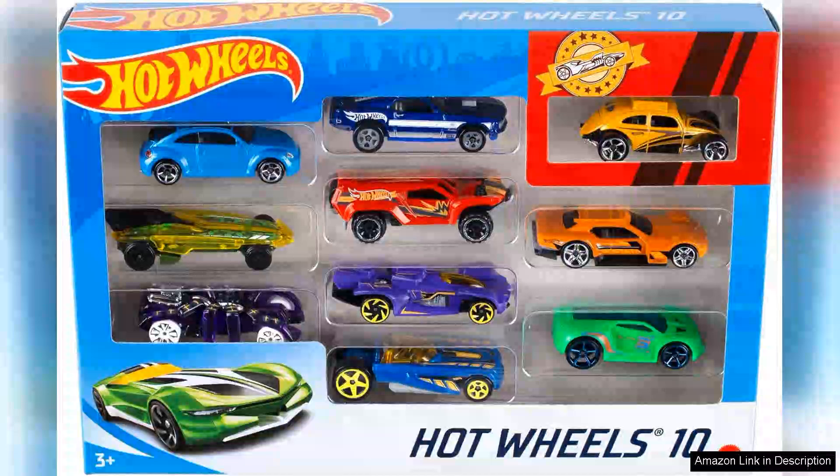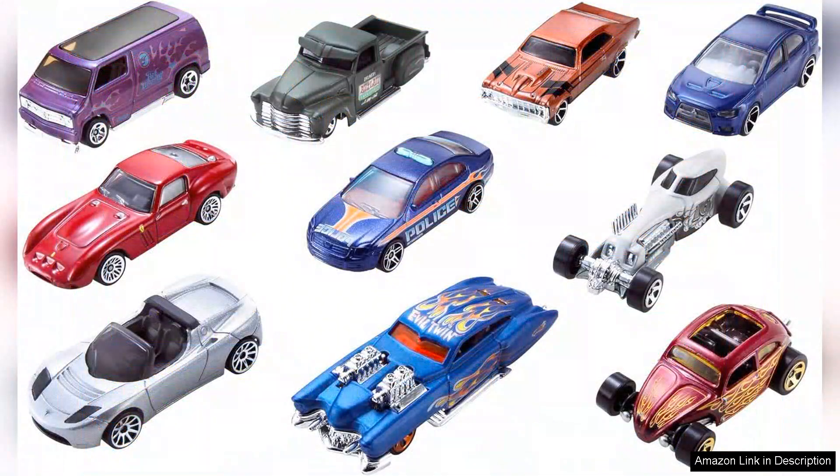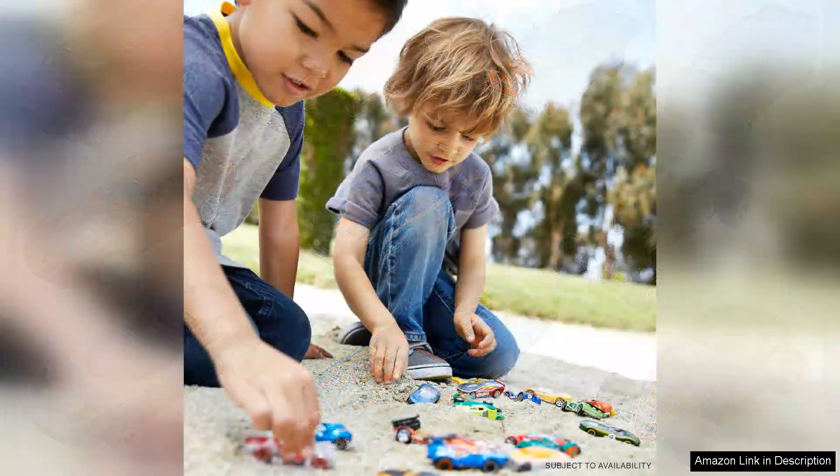The Hot Wheels Toy Cars & Trucks 10-Pack is a must-have for any car enthusiast or young collector. This set of 1:64 scale vehicles offers a variety of designs, from classic cars to modern trucks, ensuring there is something for everyone to enjoy. The attention to detail on each vehicle is impressive, with vibrant colours and sleek designs that make them stand out on display.